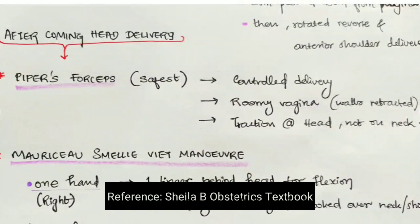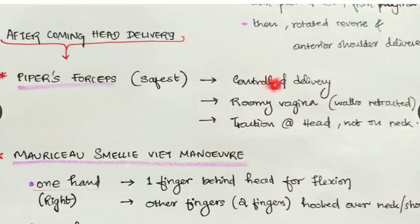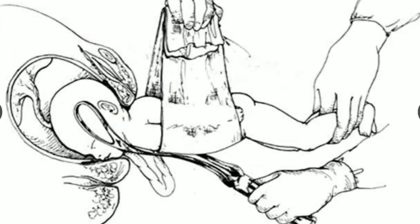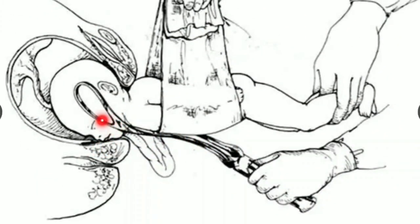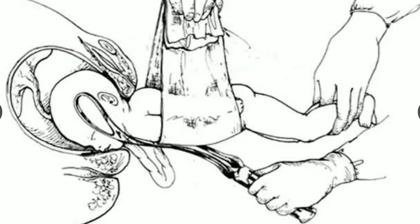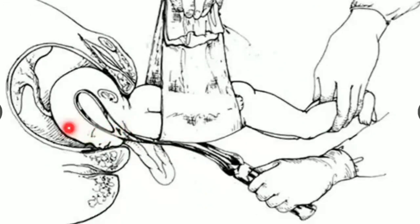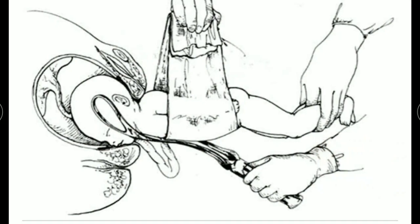For the after-coming head, we have three options. The most favorable and safest one is Piper's forceps — forceps delivery. It is safest because we can achieve controlled delivery: by putting the forceps, we can create a roomy vagina and retract the vaginal walls. The forceps are applied and by pulling apart, the vagina can be made wide open, giving much more space so the head can come out easily.